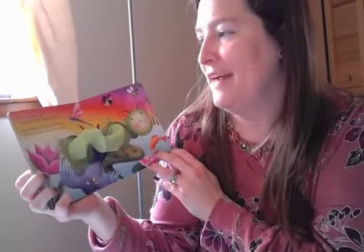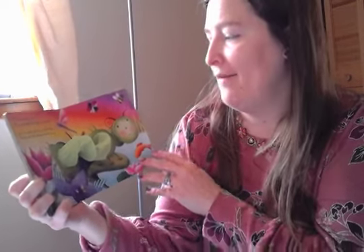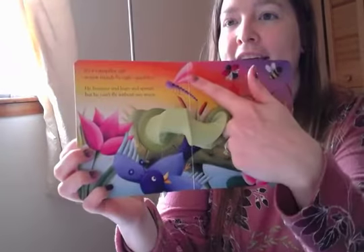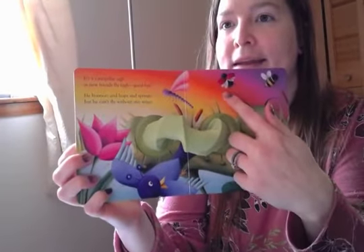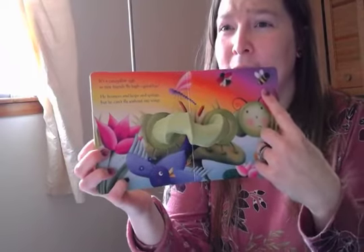It's a caterpillar sigh, as new friends fly high, goodbye. He bounces and leaps and springs, but he can't fly without any wings. Now the dragonfly has wings, and the ladybug opened her shell and there's her wings underneath, flapping, and here's the bumblebee's wings.